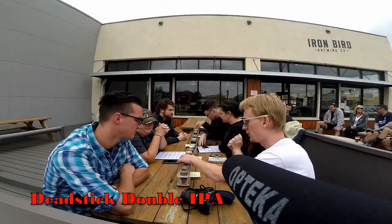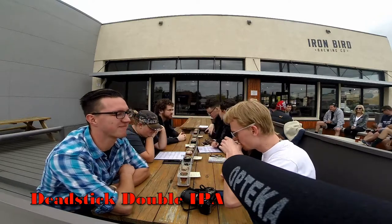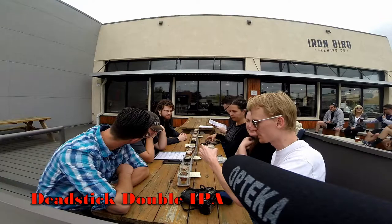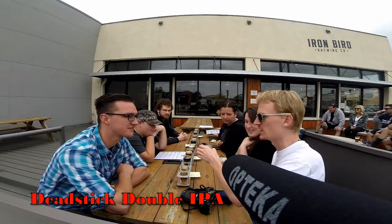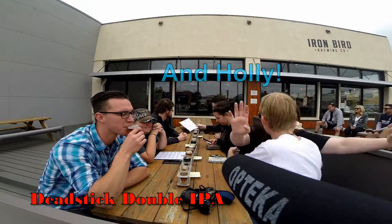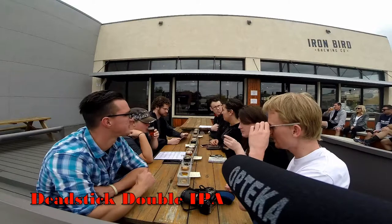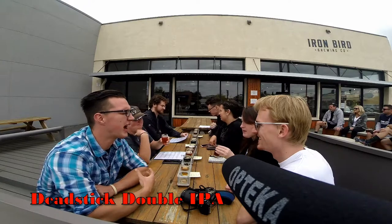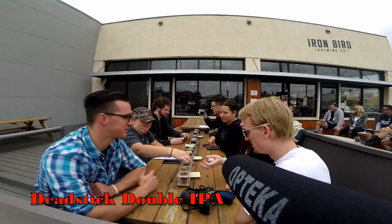Let's try the double IPA then — is that the one with four pounds of hops? Yeah, that's the Dead Stick. They're all kind of hoppy, but that is actually less hoppy than the red. Now that I've gotten back into heavily hopped IPAs, I'm just like, oh — that's what hops taste like again. Wowzers.